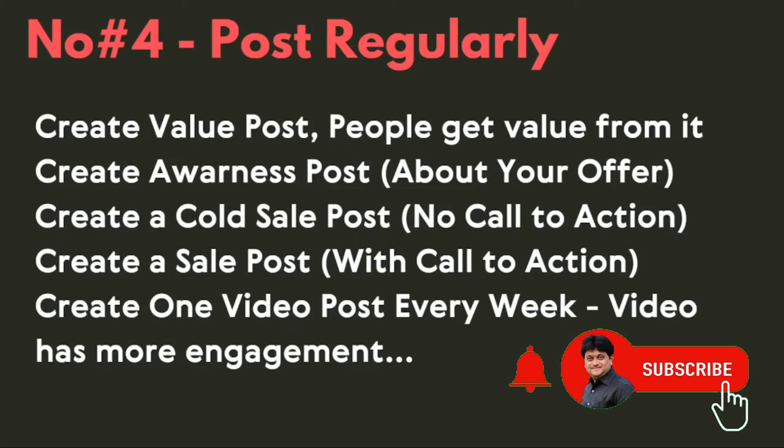Number four is post regularly. Don't just post about selling. We have to create a sequence for our posting. First, create value posts so people get value from them. Then create awareness posts about your offer, service, or business, so people become aware of your offer, how you are promoting it, what kind of offer you have, and what kind of benefit they will get.